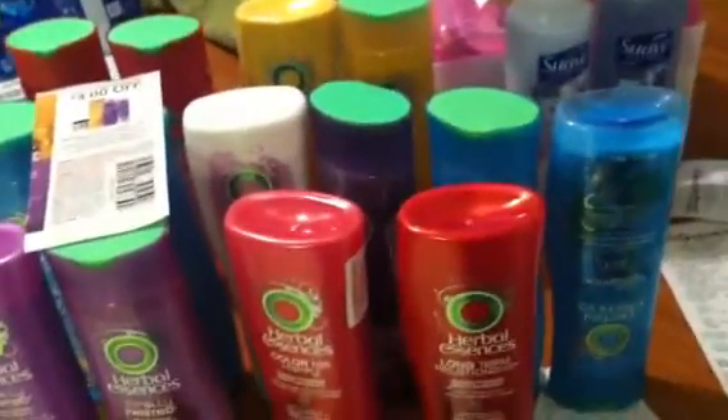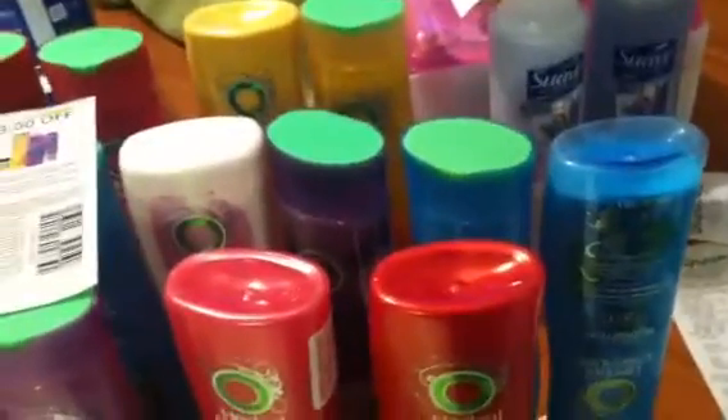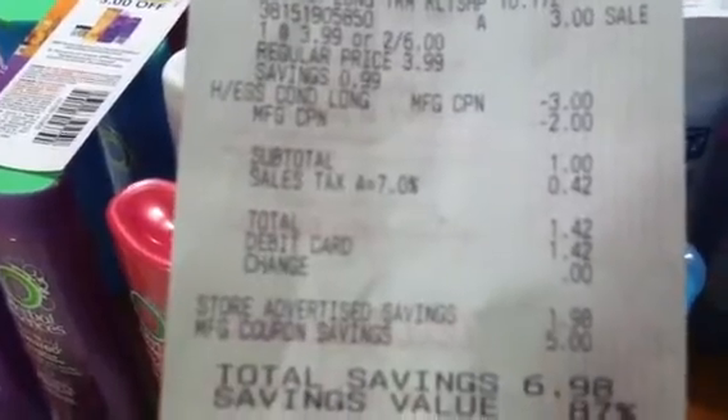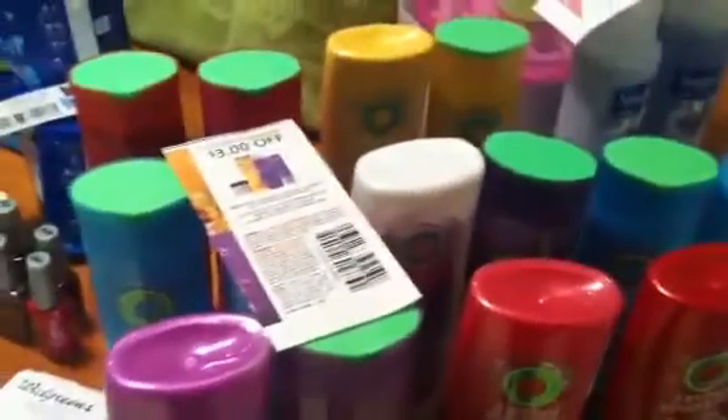I rolled those register rewards into my Herbal Essences, which I got yesterday. These are still on sale, two for $6, and they give you back a $2 register reward as well. I also have $3 coupons — buy two and get $3 off. So the sale is $3 each, with a $3 off manufacturer coupon and a $2 register reward, and my total was $1.42.